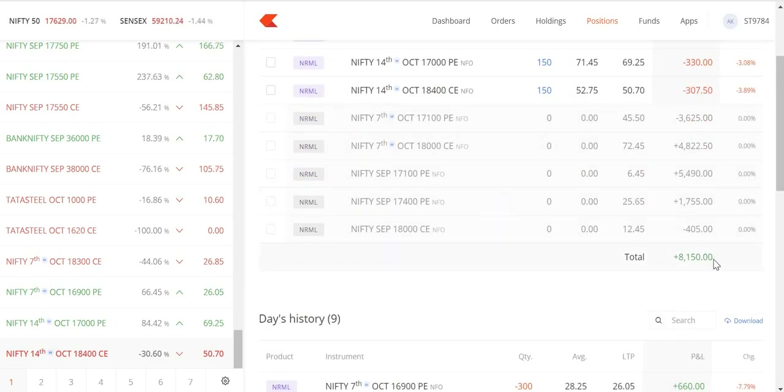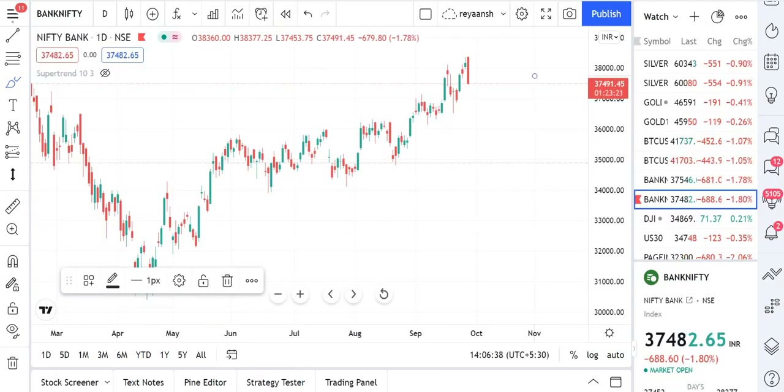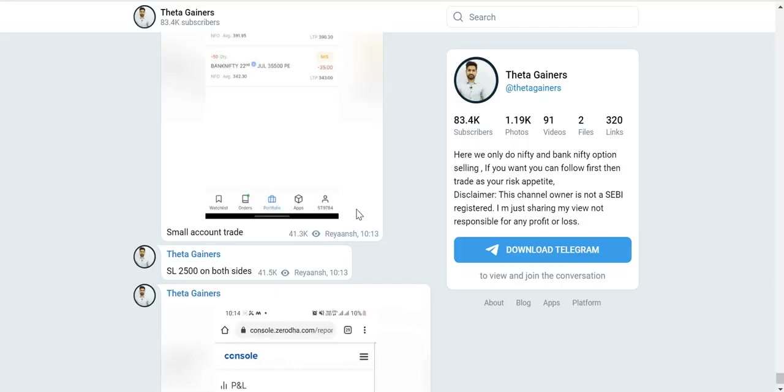This trade is almost 8000 profit. This is the new trade which I am going to show you — what we are going to do.